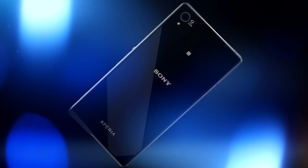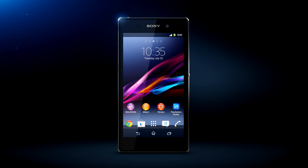Go Social Live with the new Xperia Z1 from Sony. Social Live enables smart experiences like never before.